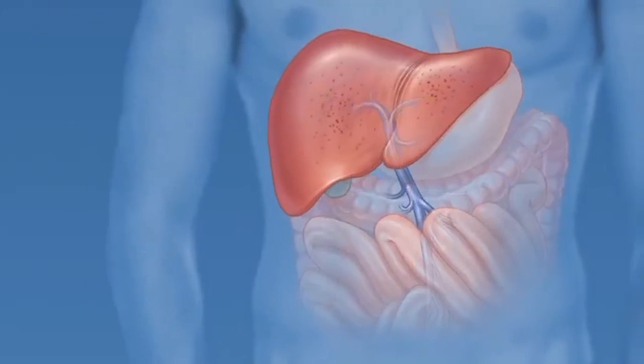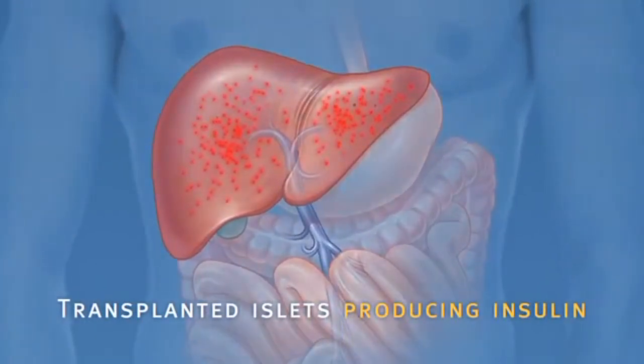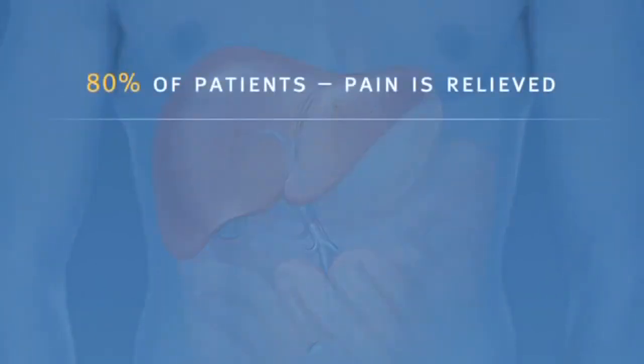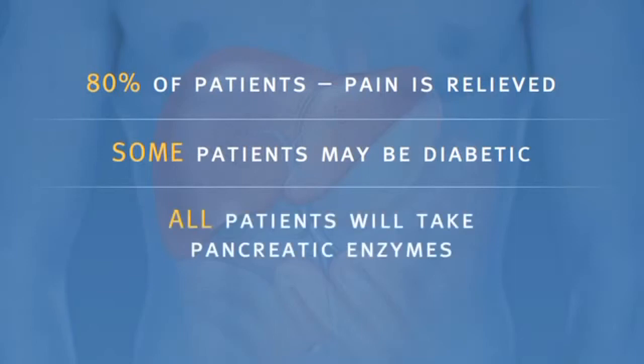Within a short time, the islets are expected to start producing insulin. In 80% of patients, the pain from pancreatitis is relieved by a total pancreatectomy. Over time, some patients may be diabetic and will need to take insulin to maintain healthy blood sugar levels. All patients will take pancreatic enzymes to help digest food after surgery.